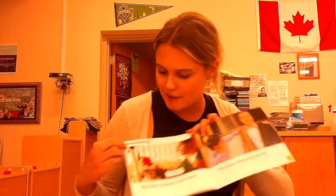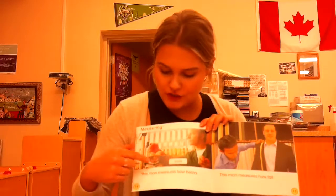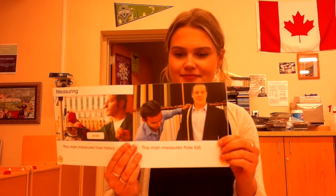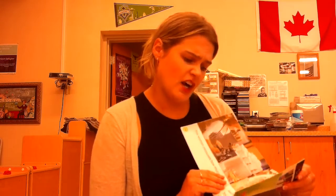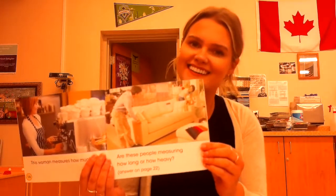Next chapter, measuring. This man measures how heavy. This is pointing to a scale. This man measures how tall. This woman measures how much. Are these people measuring how long or how heavy? What do you think? Nice.